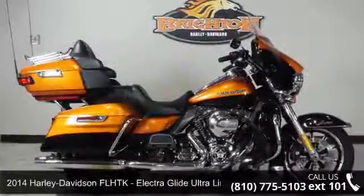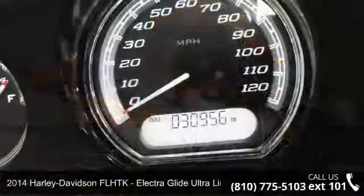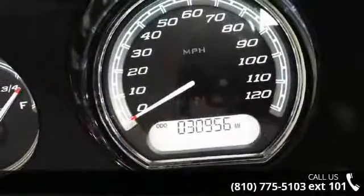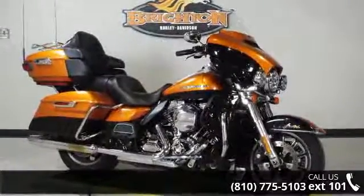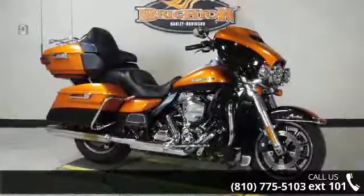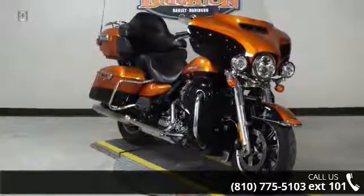Check out this 2014 Harley-Davidson FL-HTK Electric Glide Ultra Ltd. If you are looking for a great motorcycle, this one could be yours today. If you are in the market for a brand new motorcycle, this might be the one. Let us put you on this bike today. Call or click to schedule a test ride.